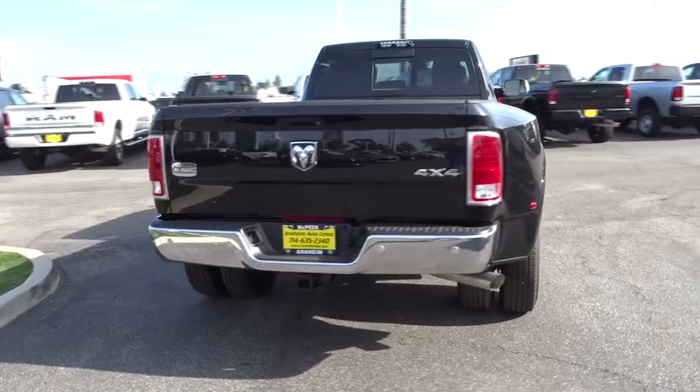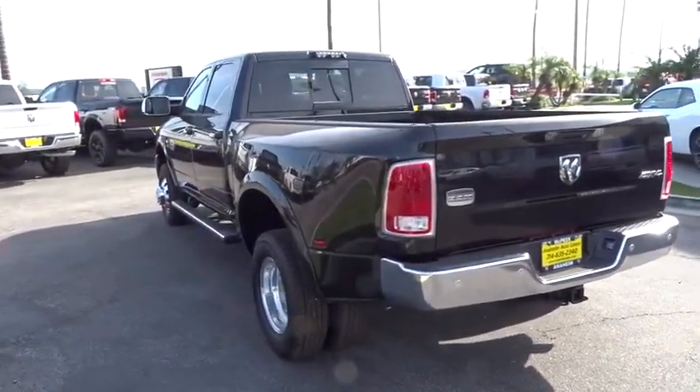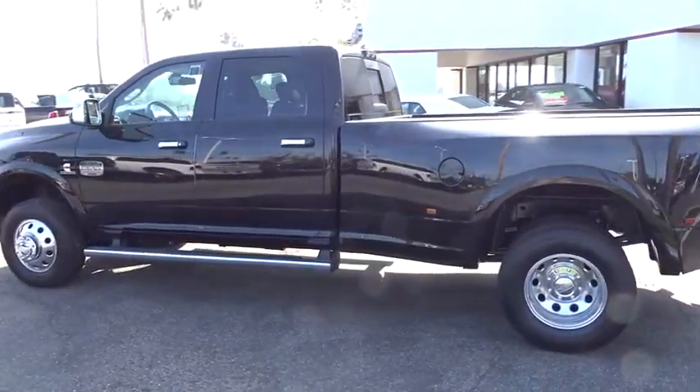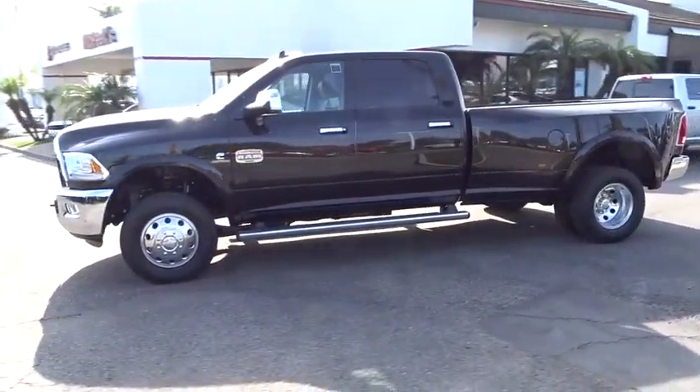Here are some of this vehicle's great options: running boards, keyless entry, backup camera, leather-wrapped steering wheel, universal garage door opener, heated steering wheel, trip computer, compass, heated front seat, clock, bucket seat, electronic stability control.